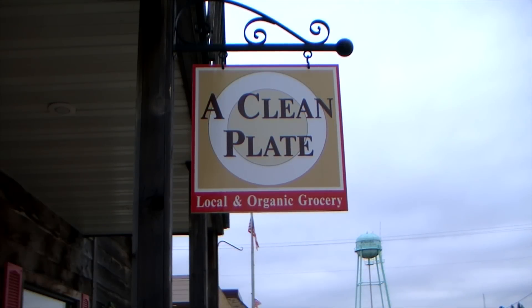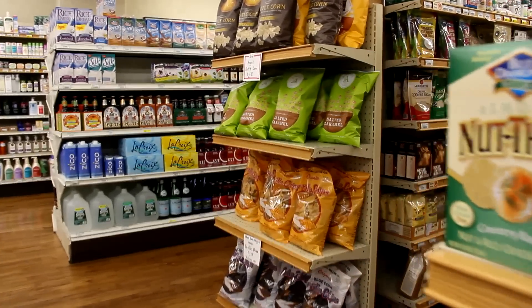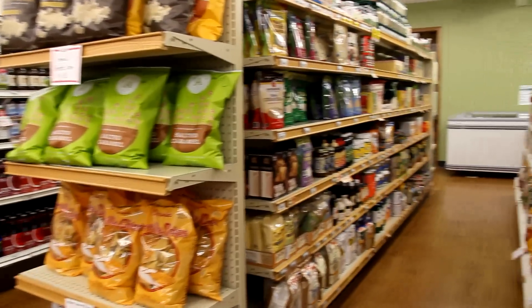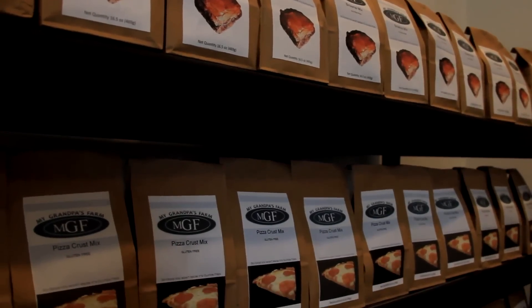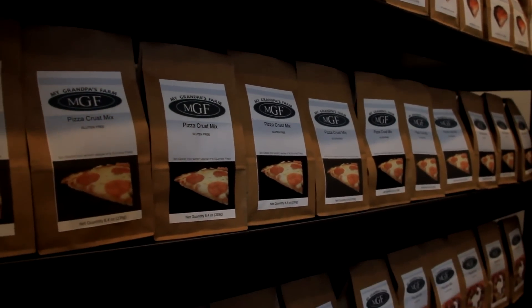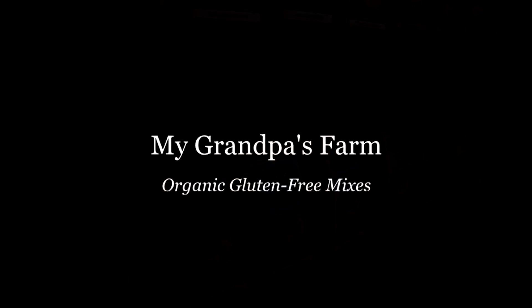In Monaga, there's a new product line on the shelves at a Clean Plate grocery store, and it's made right next door. Amy and Jason Savala make a line of dry mix gluten-free products. The name of their business: My Grandpa's Farm.